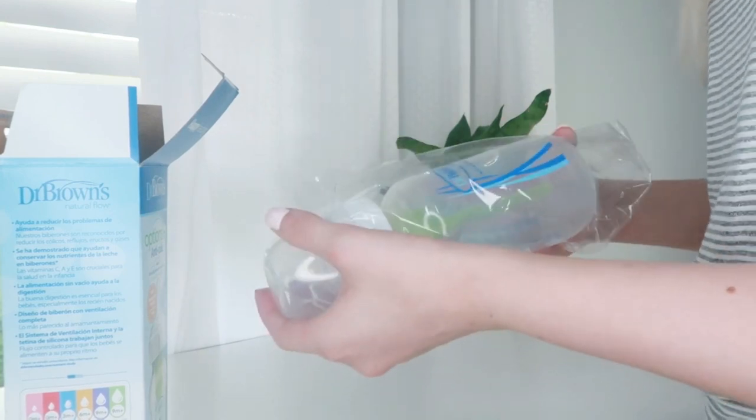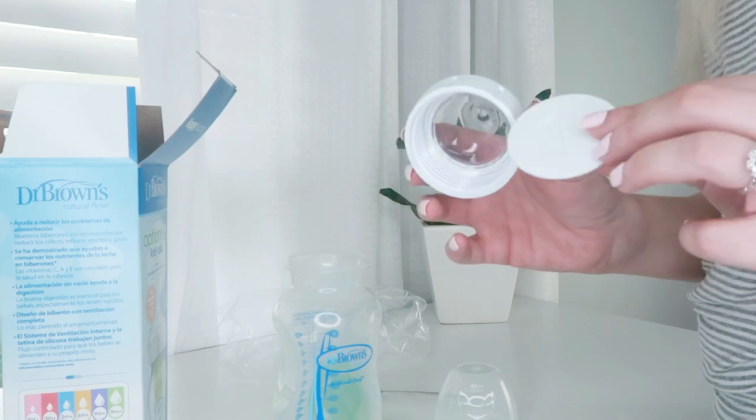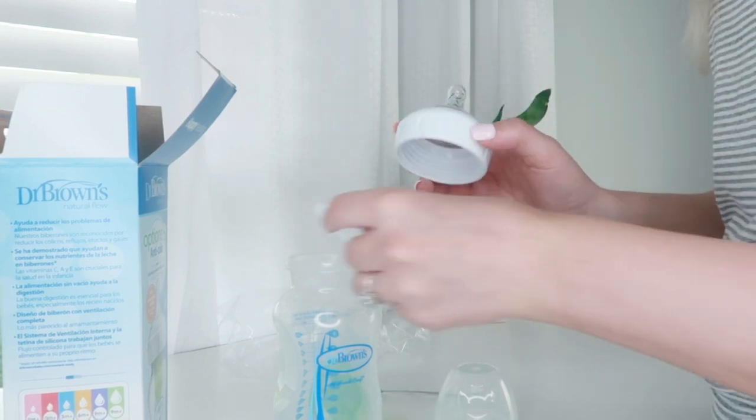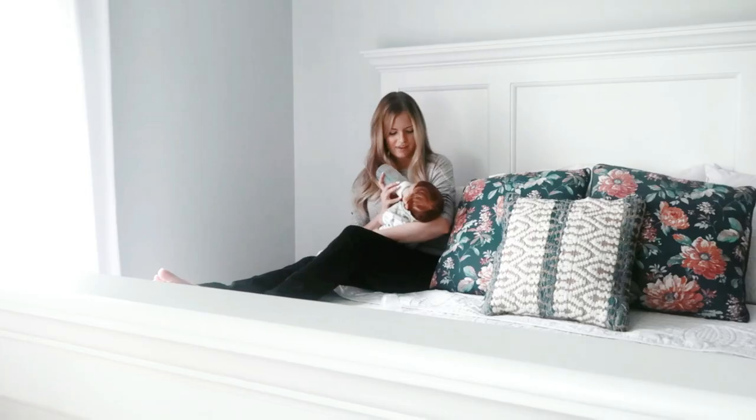When you get your bottle, it'll come fully assembled. You'll have a little travel lid and a travel disc to make everything completely spill-proof. You will also get a little pipe cleaner type thing to clean out the vent.